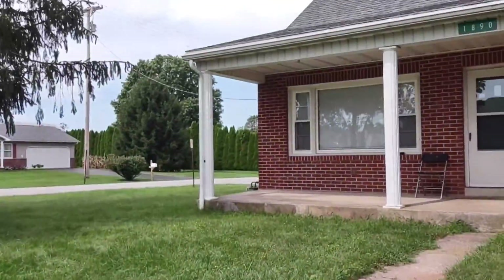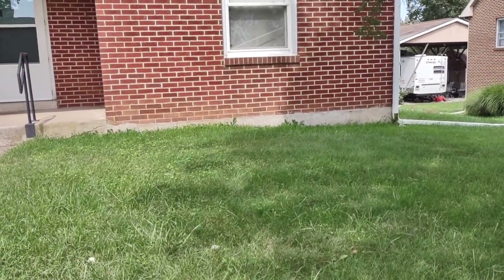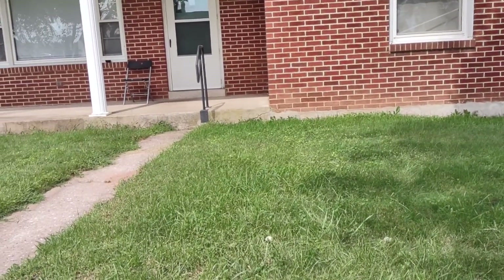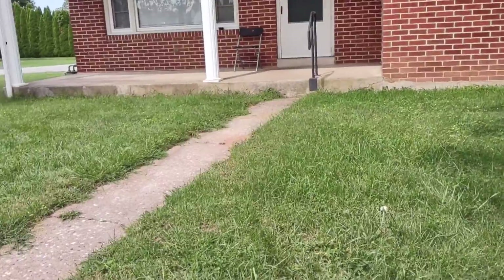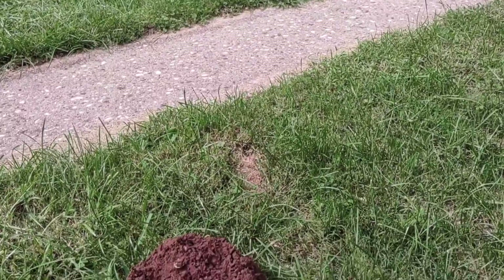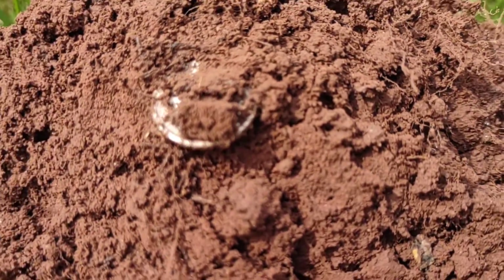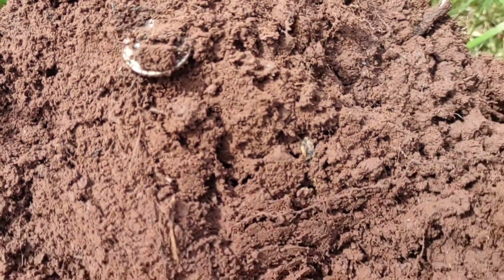I'm out here in Dover Township, got a home built 1957, little yard, and haven't been having much luck all day. I did find two wheat pennies, a lot of modern coins, and a lot of garbage. But I actually just found something I'm kind of excited about, because when coins shine like that fresh out of the dirt, you know it's something good.